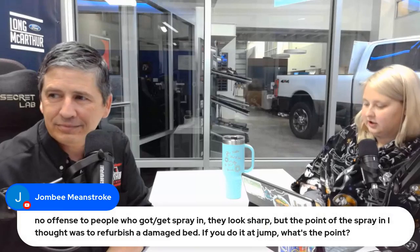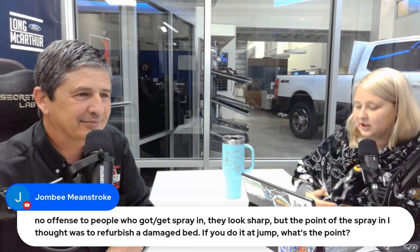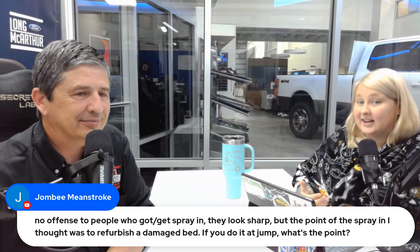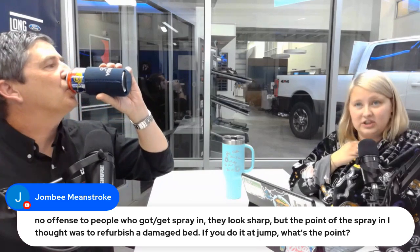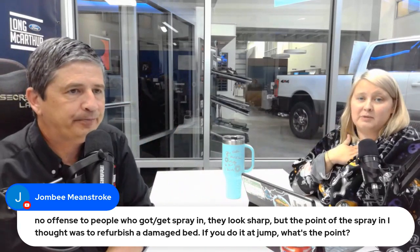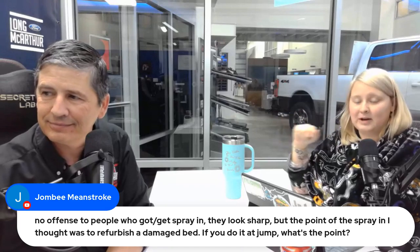I've seen a lot of drop-in liners in F-150s and Super Duties, and after 20 years of trade-ins I'm sorry — they look pretty gross underneath. The Maverick one is better than the others, I will say that. One comment makes a good point: spray-in liners look sharp, but the original idea was to refurbish a damaged bed. If you do it from the start, what's the point? I've had that mentality — I'll let the bed get all junked up and then bring it in for a spray-in liner if I keep it that long.